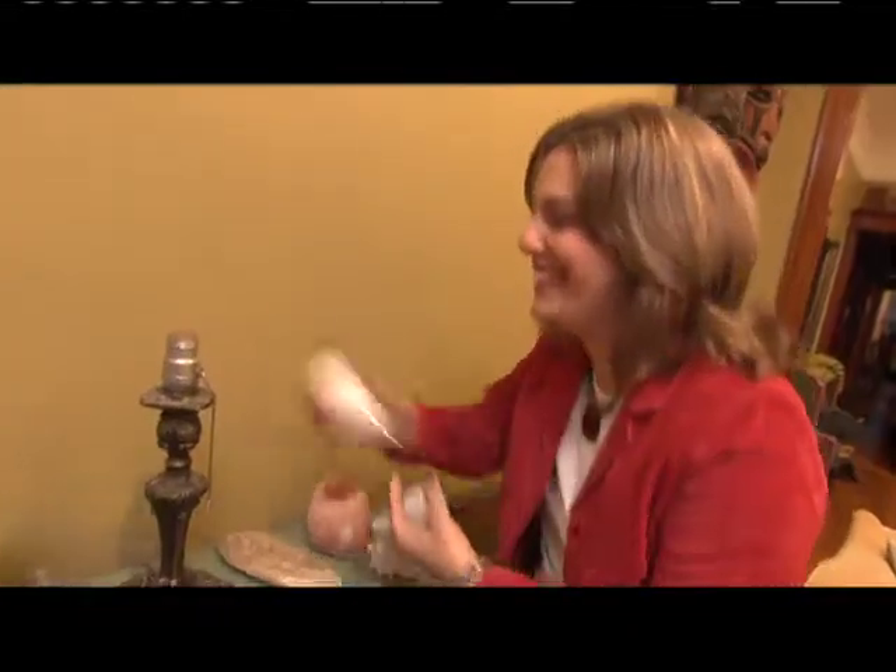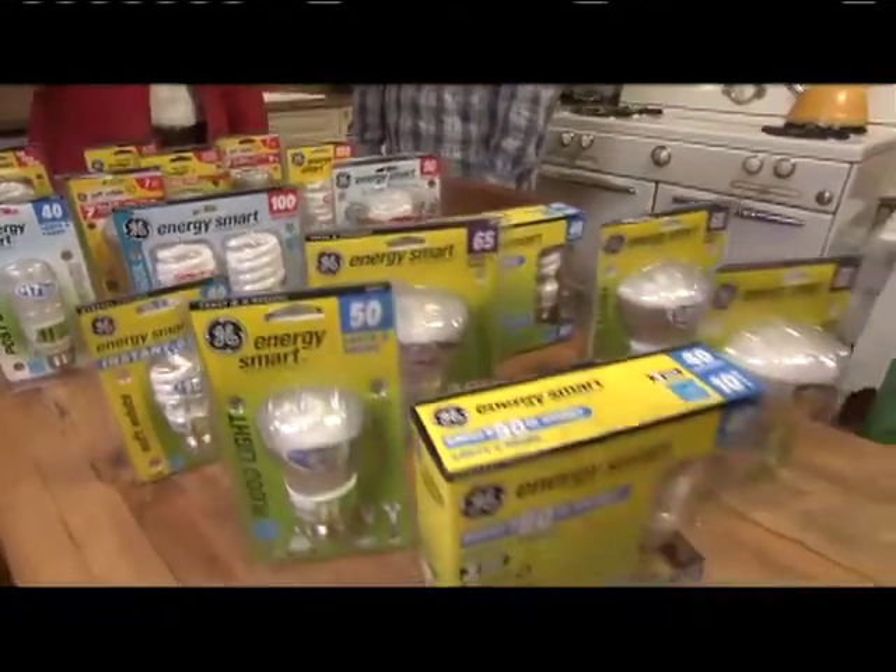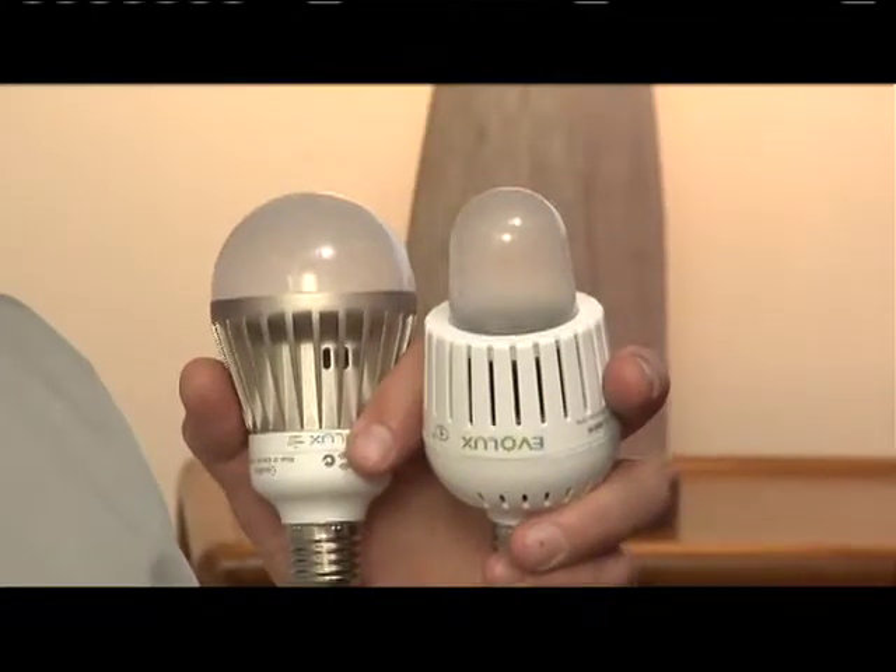On a previous episode of House Smarts, we took a house and filled it full of compact fluorescent light bulbs to see how much money the homeowners could actually save. Well, there's an emerging technology now that's becoming more available with LED lighting. So we're in another house today, actually the home of Helen Satsos.